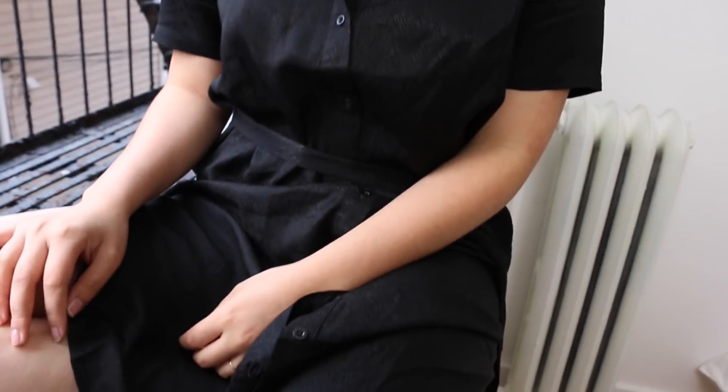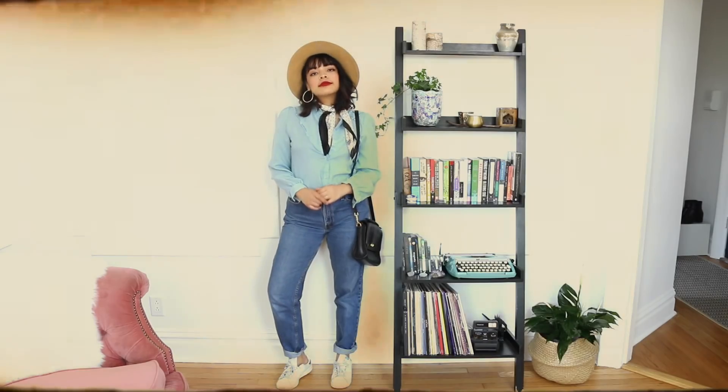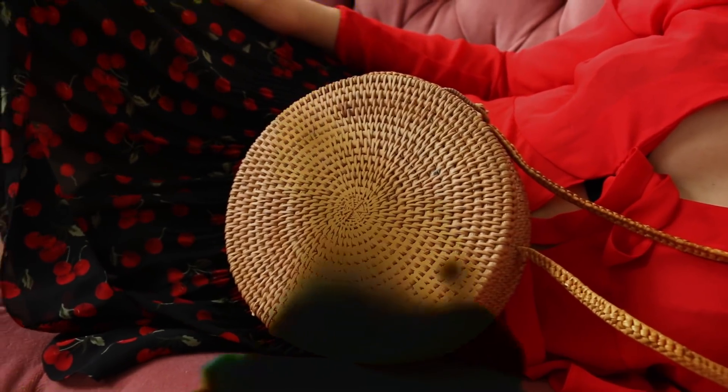And those are all my looks of the week. I really hope you enjoyed this video and found it helpful or entertaining in any way. To see more of these make sure to give it a like, and please let me know your favorite look down below because I always really enjoy reading all of your comments. I hope you all have a lovely week and I will see you all in the next video.